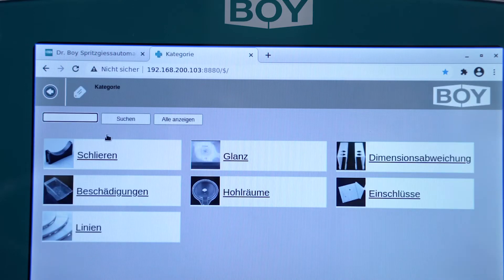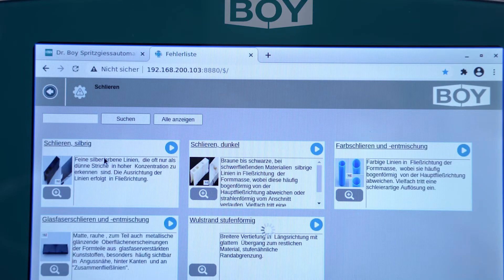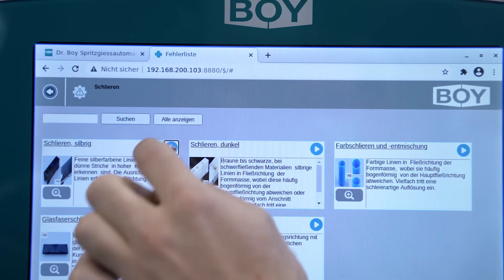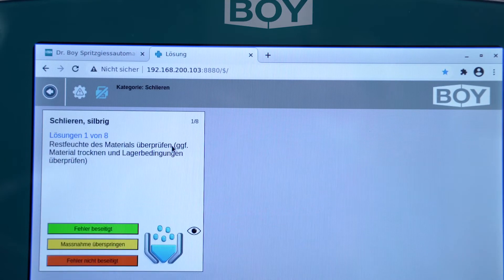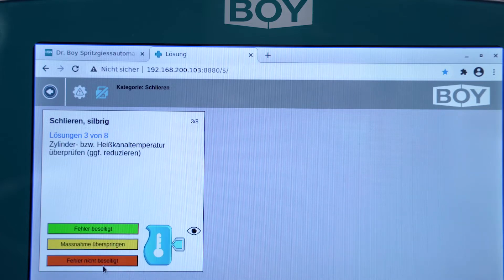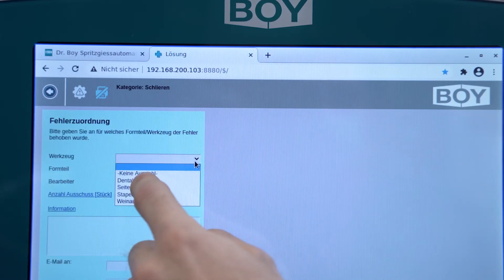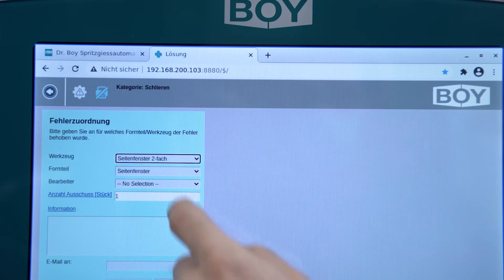The handling is controlled via the Procon Alpha machine control. With the premiere of the BOY Molding Assist, the increasing digitalization in the injection molding process found a very practical implementation for many users. The assistance system can be activated directly at the injection molding machine. The software program BOY Molding Assist offers helpful solutions to eliminate faulty parts in the manufacturing process. Step by step, the system proposes remedial measures which lead to the elimination of the error.